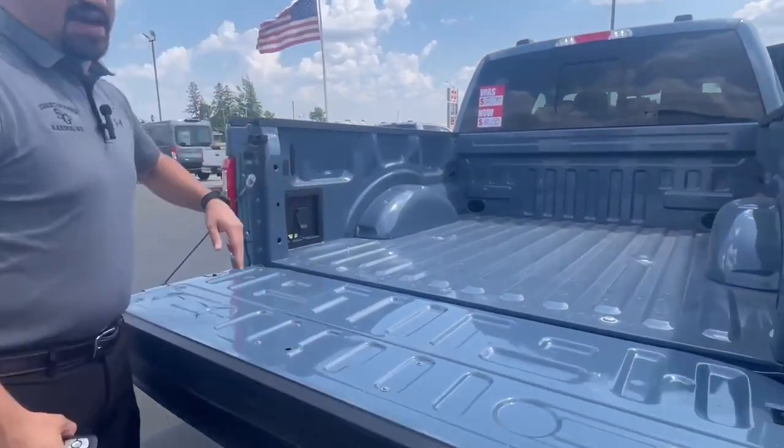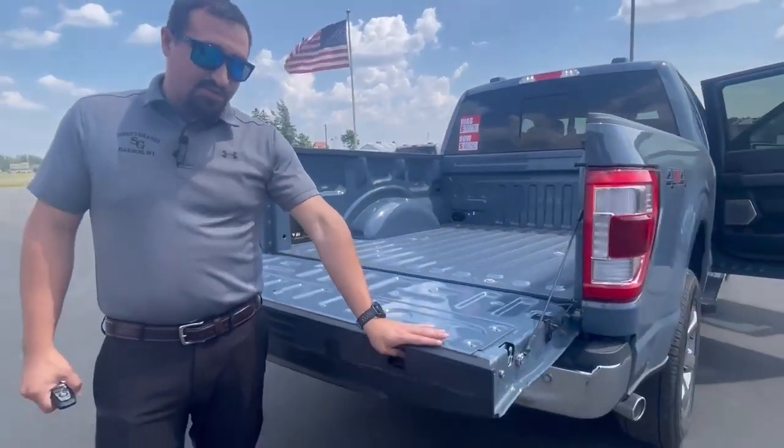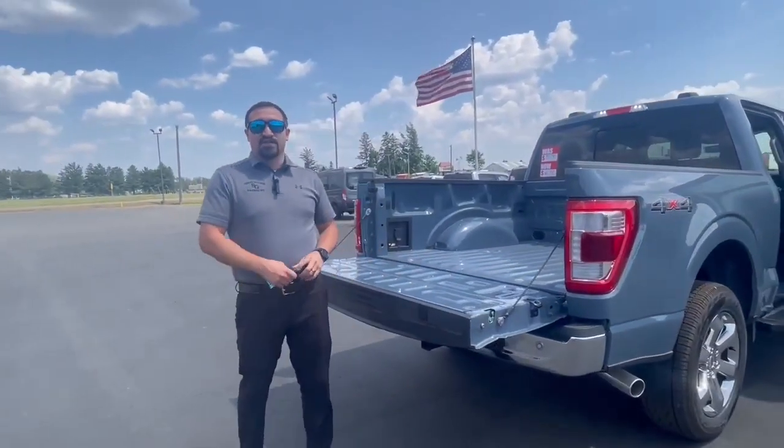This does have power outlets here in the back. This will also have the clamps here for woodworking, if you have to use a saw or anything you're working on.